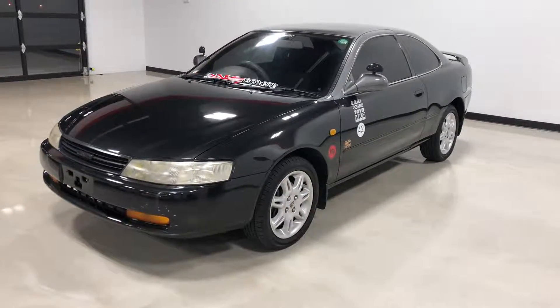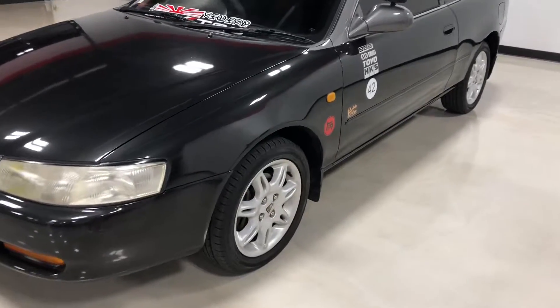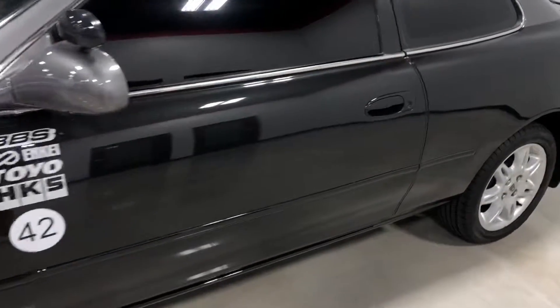Hi, this is Elliot with Exotic Motorsports, and this is our 1992 Toyota Corolla 11, right-hand drive JDM spec, with 5,000 original miles.